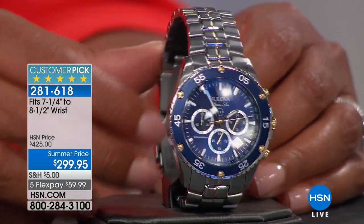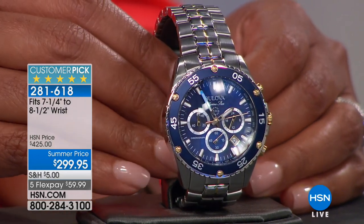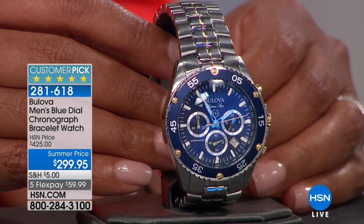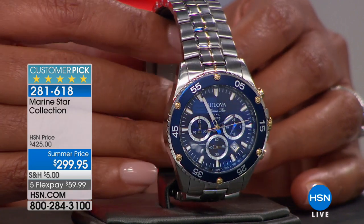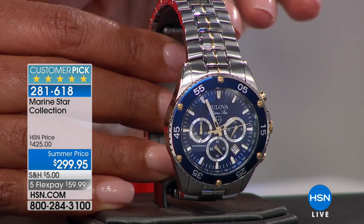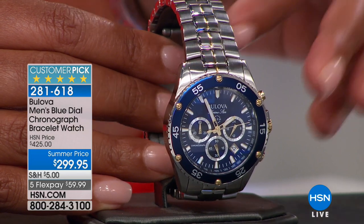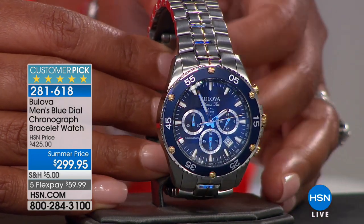So if you're getting ready to take a trip and you like to go scuba diving, you can go down up to 300 feet. It is water resistant. Look at how gorgeous this is. Look at how beautiful the links are. If you like something that is two-toned, you have the beautiful stainless steel and then you have the gold-plated detail and the gold-plated screw on the side. Just absolutely gorgeous — all those details for you.